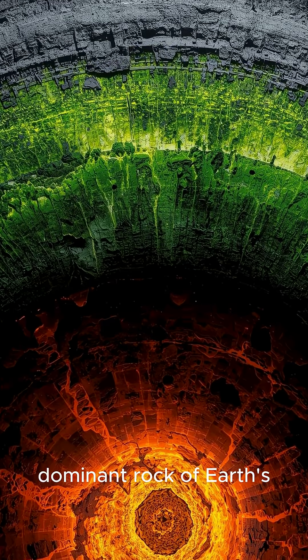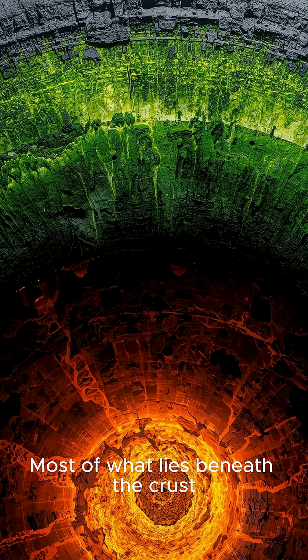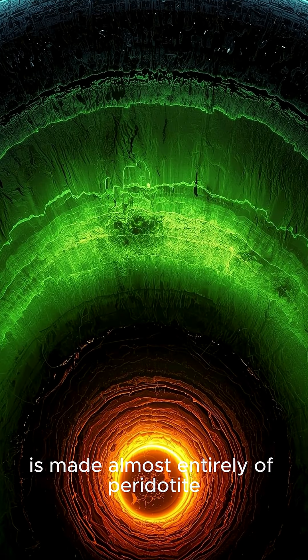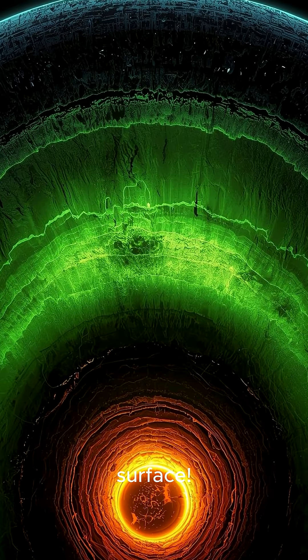First, it is the dominant rock of Earth's upper mantle. Most of what lies beneath the crust, from about 30 kilometers down to around 400 kilometers, is made almost entirely of peridotite. The entire volume of this rock is far greater than all the rocks we see on the surface.